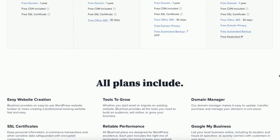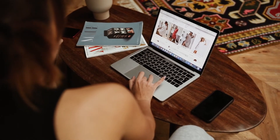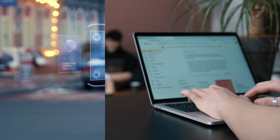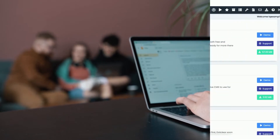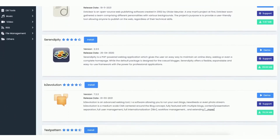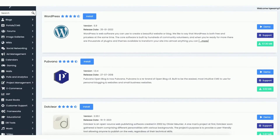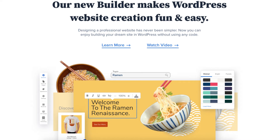Bluehost powers over 2 million sites worldwide. You can get web hosting and begin creating your site along with getting a domain name, which is the name of your site. You even get free email accounts ending in your domain name with Bluehost. Bluehost has lots of website building platforms to build your site with. The most popular one is WordPress. If WordPress isn't right for you, they have tons of site builders to build your site with, as seen here.